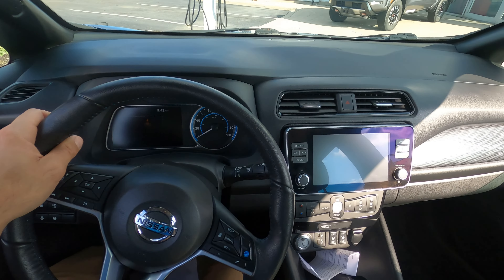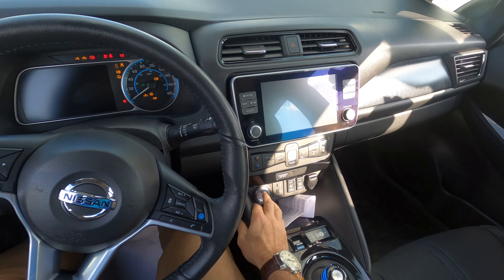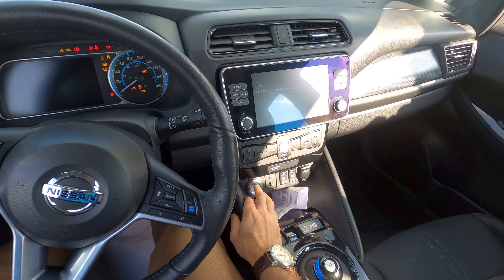Alright, here we are in the interior. Let's start her up with the push button start. We're off like a pack of turtles, buddy.